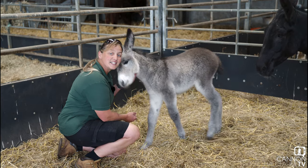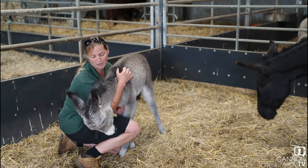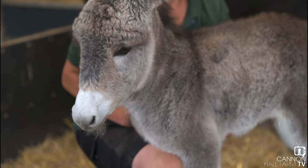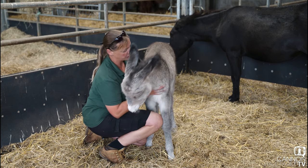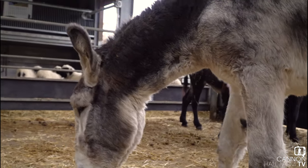So guys, this is Shirley and as you can see she's doing fantastic. She's absolutely full of beans. She's a very, very big donkey foal and yeah, a big attitude to match. So her dad is Gary, as you can see, and she's very much like Gary.